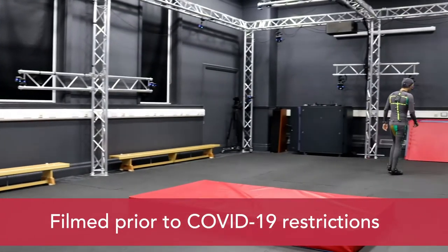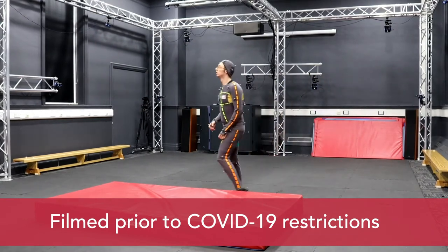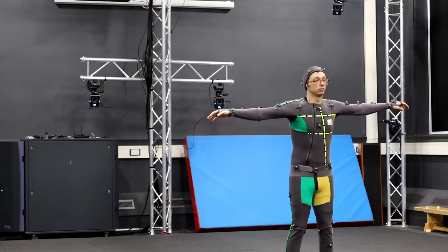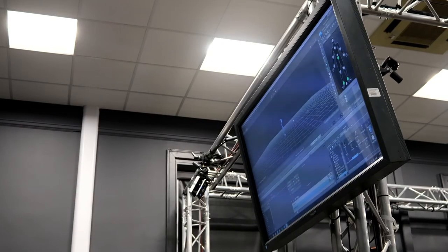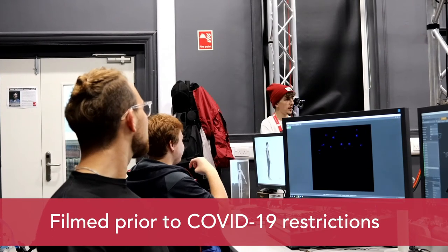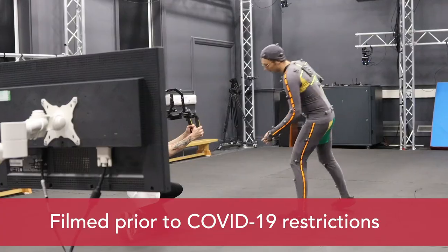Here we are in the motion capture studio, which is a fantastic resource you'll be lucky enough to engage with across all three years of your course. We give you an induction in your first year so you get a real flavor of what motion capture is all about, and you can use this resource throughout second and third year, especially if you're on the games animation pathway. For those seriously considering character animation, you need to recognize the importance of motion capture in short film, feature film, and visual effects — it's fundamentally important to engage with these technologies throughout your student career.